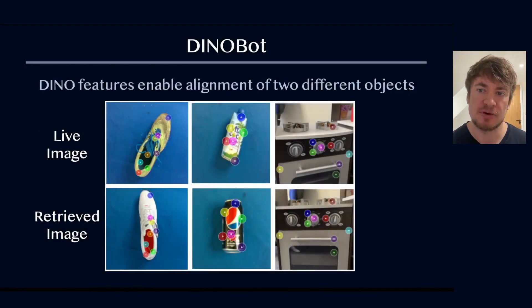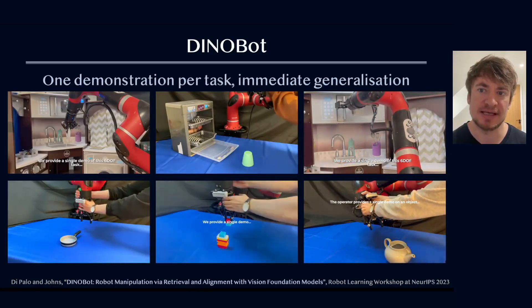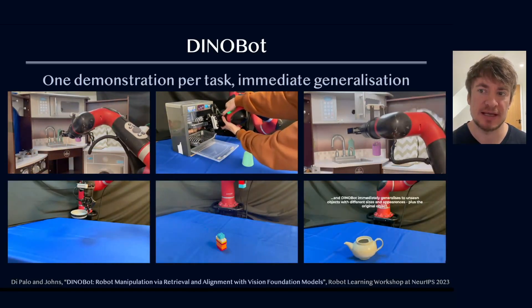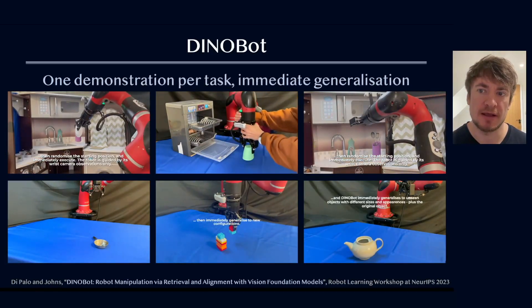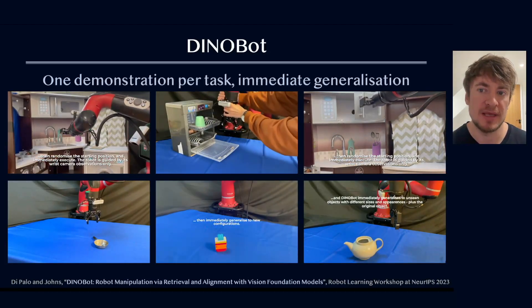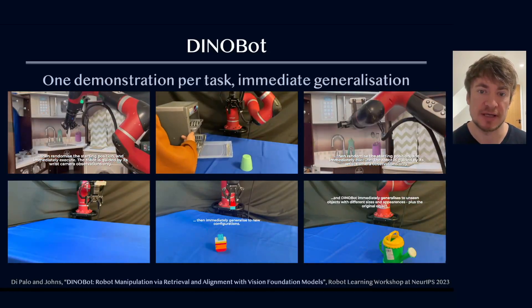This then led to our project called Dynobot, where we started looking into the semantic powers of pre-trained DINO features, whose key points can be used to generalise a skill learned on one object to a new, previously unseen object. All of the tasks shown here required only a single demonstration, after which the robot could immediately perform the task and then generalise to novel objects.